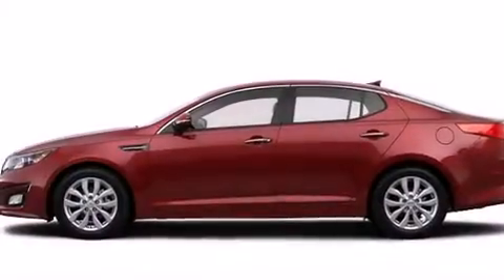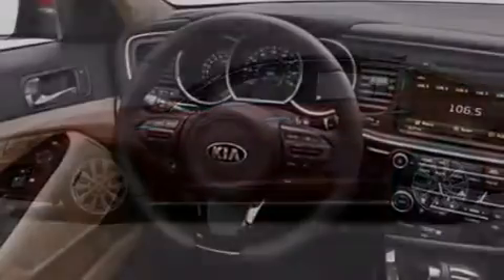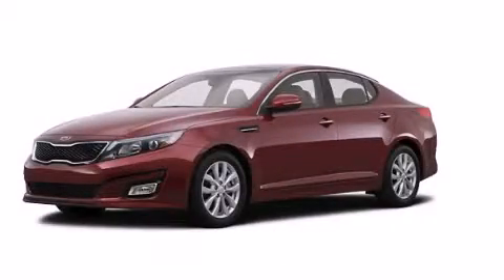With an EPA estimated rating of 34 miles per gallon on the highway, this vehicle helps leave money in your pocket where you want it. This vehicle is sure to sell fast. Call and arrange your test drive today.